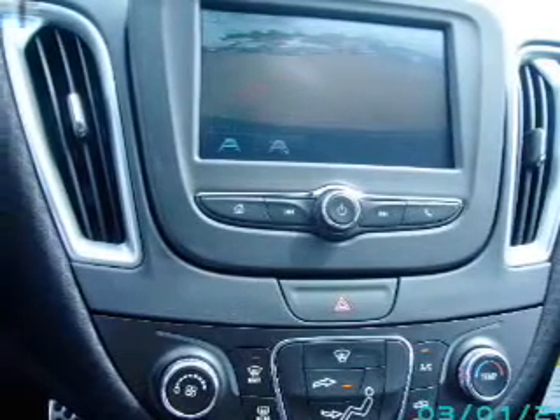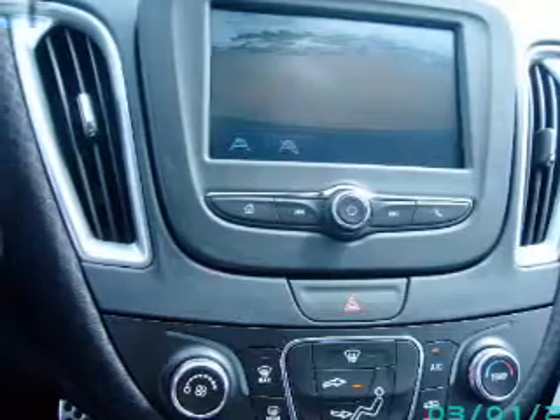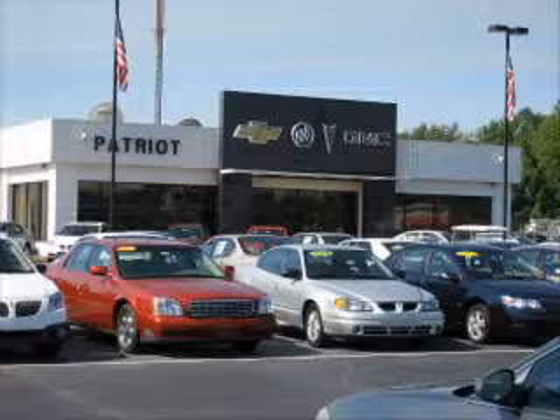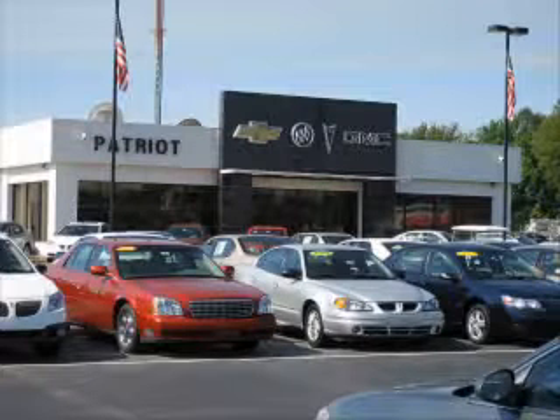Let us put you in the driver's seat today. Call or click to contact us. Thanks for viewing this vehicle from the Patriot Auto Group, your tri-state automotive superpower. Visit one of our locations in Evansville, Princeton, or Mount Carmel. Submit an inquiry, and we can have any used vehicle brought to the dealership nearest you for your convenience.